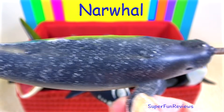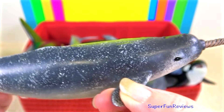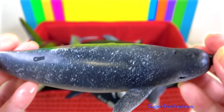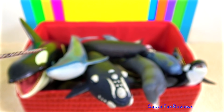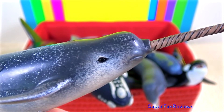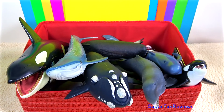The narwhal — this medium-sized whale is found in arctic coastal waters and rivers. They have two teeth. In males, the more prominent tooth grows into a sword-like spiral tusk up to 8.8 feet long or 2.7 meters. The females may grow a much smaller tusk. Notice there's no dorsal fin.